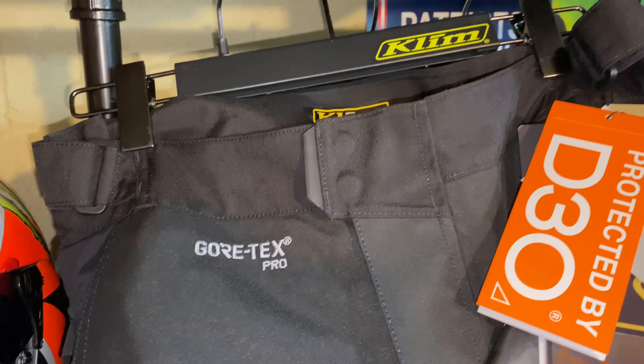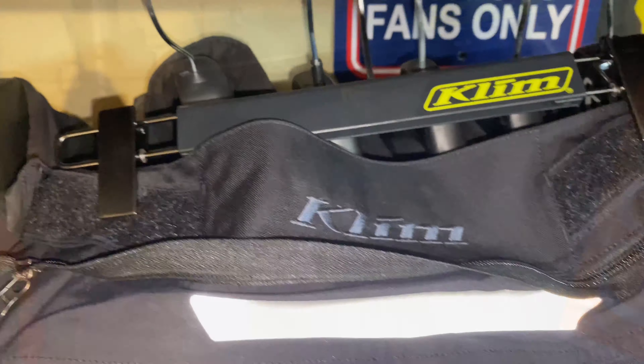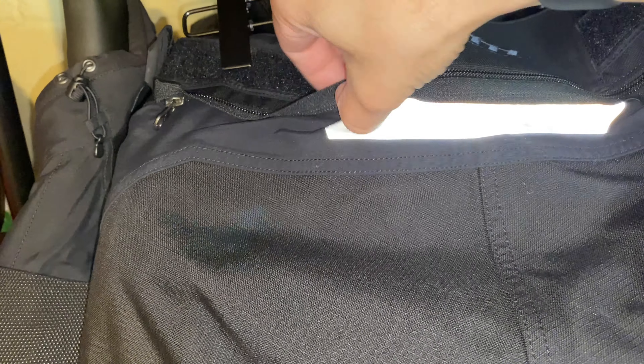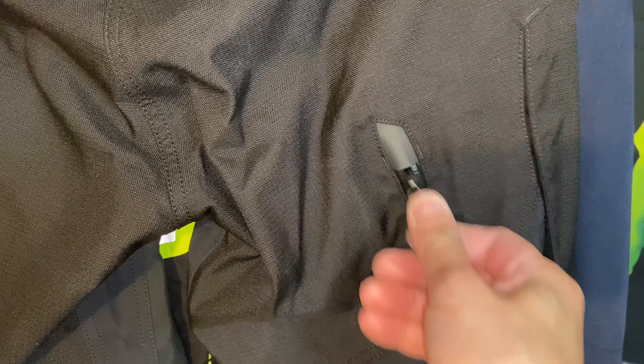Everything's really big on me — I stopped eating sugar and I've lost 19 pounds already. Moving to the back, there's another Klim logo there, and here's the zipper so you can unzip it and zip it to the Badlands jacket, and it just becomes like one big suit. There's another Scotts light reflective patch and the back thigh air vents that allow a lot of airflow.